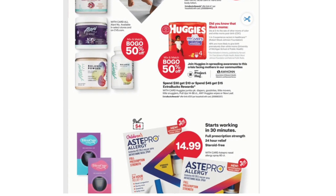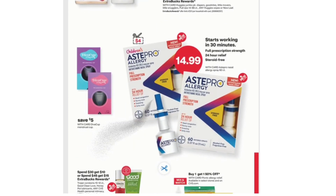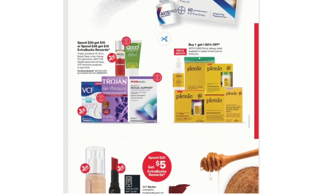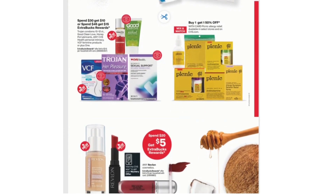Huggies: Buy One Get One 50% off and Spend $30 Get $10 or Spend $45 Get $15. Also included in the Spend $30/$45 promotion are Trojan Condoms, Good Clean Love, Honey Pot Lubricants, CVS Health Personal Intimacy, VCF Feminine Products, or Plus One.